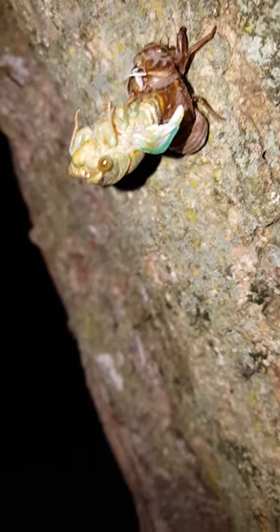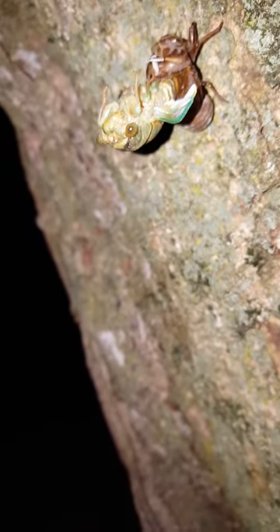Look at those colors. Let's see if we can find any others in the other trees. Look, here's another one.